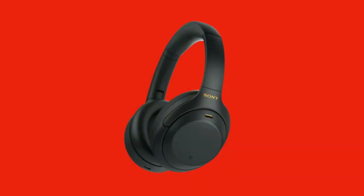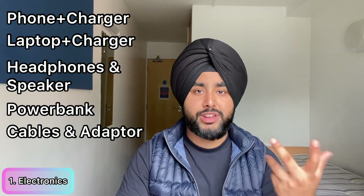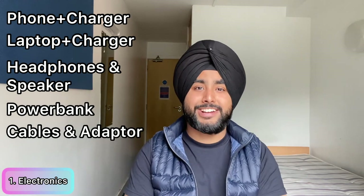The third item is headphones and speakers. Headphones are really important in student accommodation — I stay in a shared flat and wear headphones to listen to music or YouTube without disturbing friends. You can also bring a speaker for camping or parties with friends. The fourth item is a power bank — keep it in your shoulder bag when travelling. The fifth item is all your cables and accessories, plus a UK-style adapter, since Indian plugs don't work here. Bring two adapters — that's more than enough.